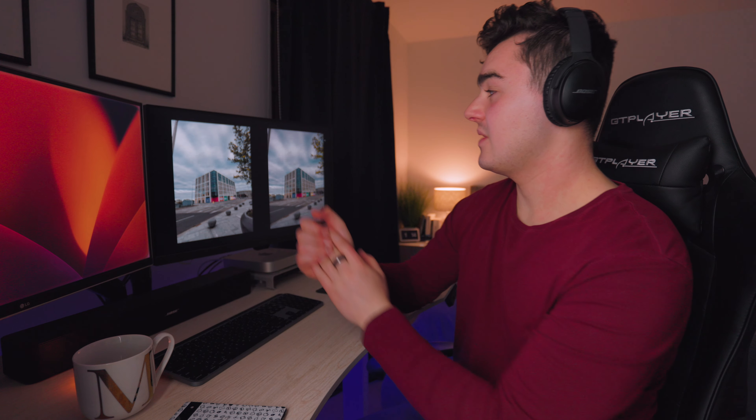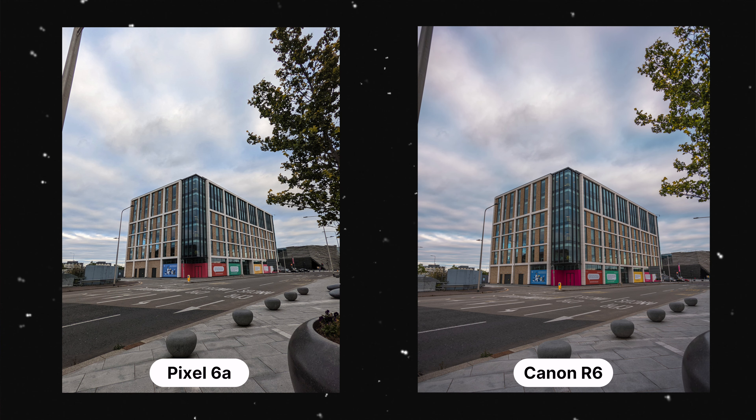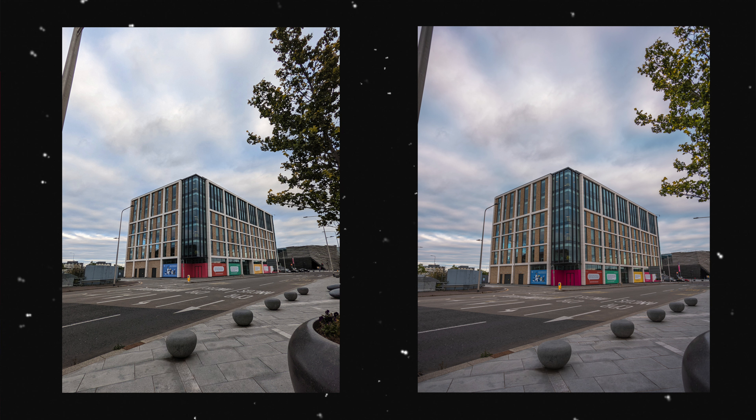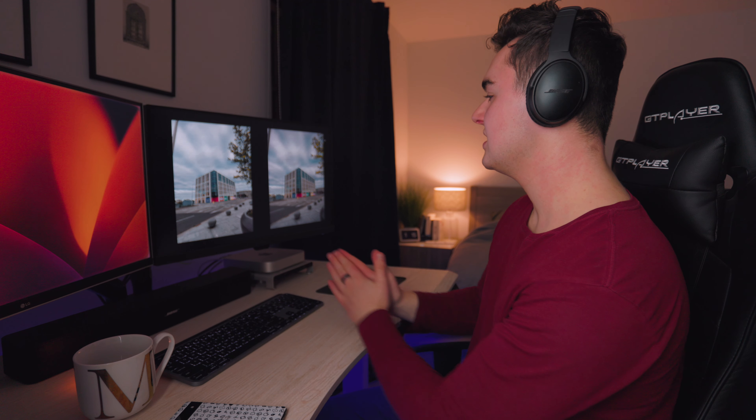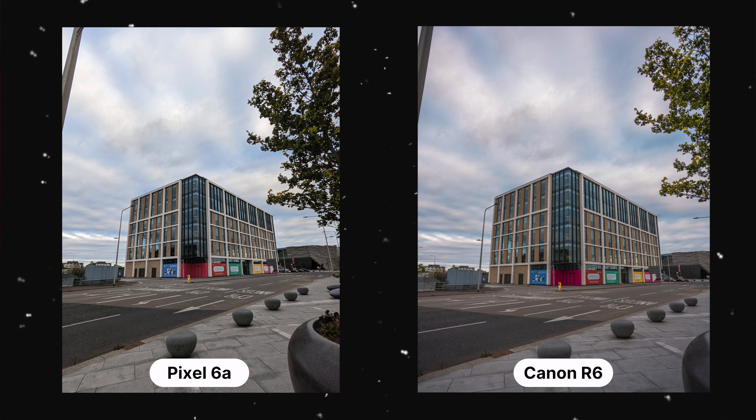This photo right here really did surprise me. The Pixel is on the left, the Canon R6 is on the right — very similar colors, and the sharpness is very similar as well. I'm obviously shooting wide, using a 17mm in this shot. Pretty standard conditions — there's not a tremendous amount of light or shadows, so there isn't much dynamic range to show off. Very generic image, but pretty good from the Pixel 6a, I must admit.